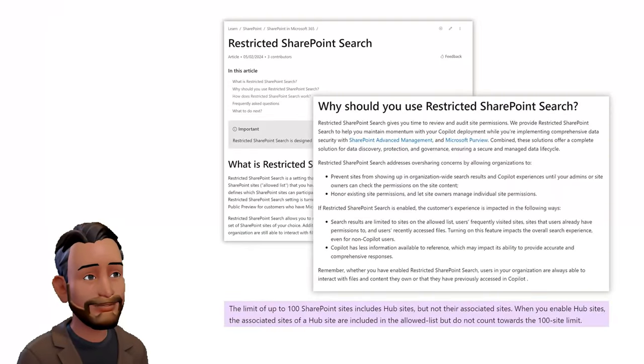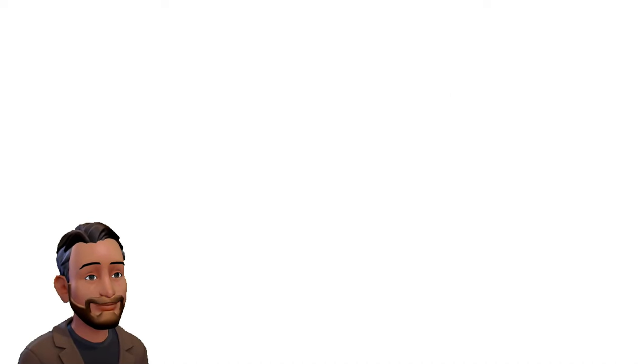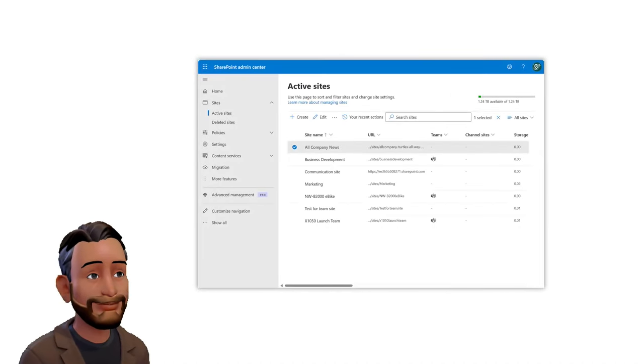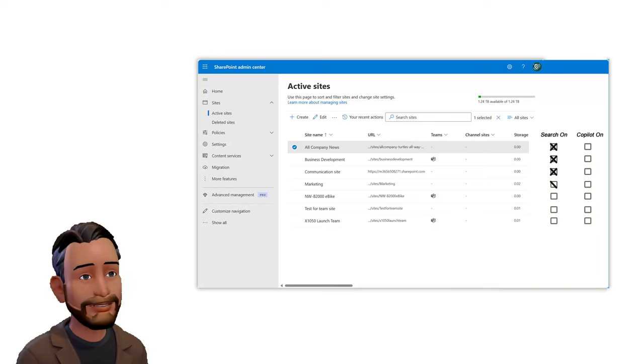These ramifications necessitate a reconsideration of the RSS approach. A more viable solution would involve enhancing the SharePoint Administrator's dashboard to include options that allow toggling search functionality and Copilot access separately on a per-site basis.